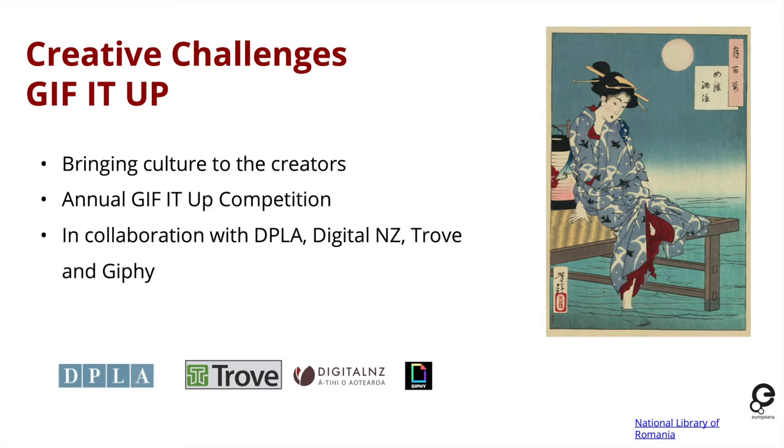We do some things which are creative challenges. Our annual competition GIF IT UP runs in October every year — it's a collaboration between Europeana, DPLA (the Digital Public Library of America), Digital NZ in New Zealand, Trove in Australia, and Giphy, a large platform for animated GIFs online. The idea is that we have openly licensed cultural heritage on these platforms and invite creators to remix it and turn it into a GIF. We receive nearly 200 entries every year and it's a really exciting way to see culture being remixed.